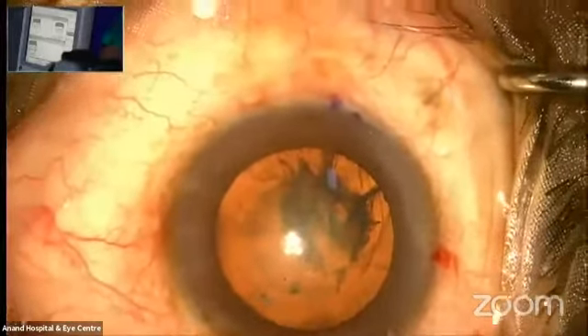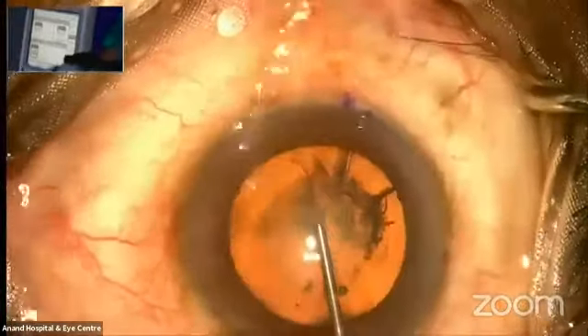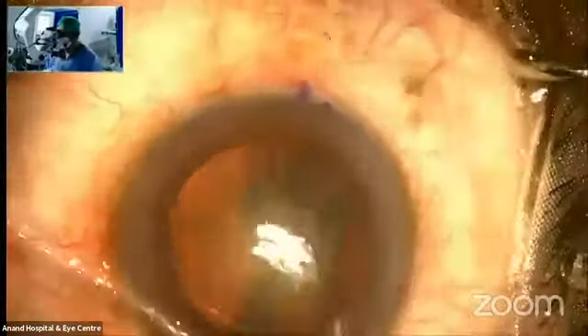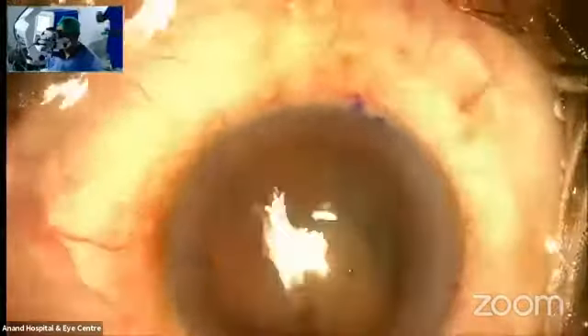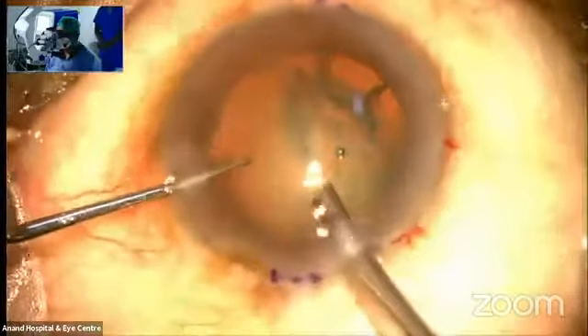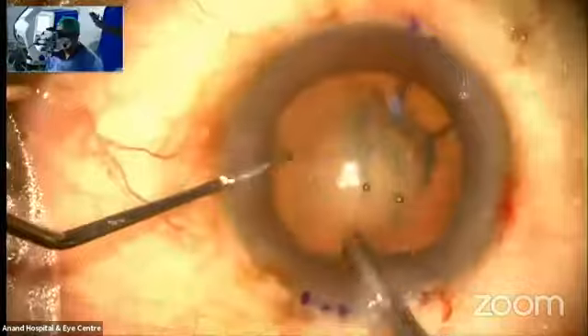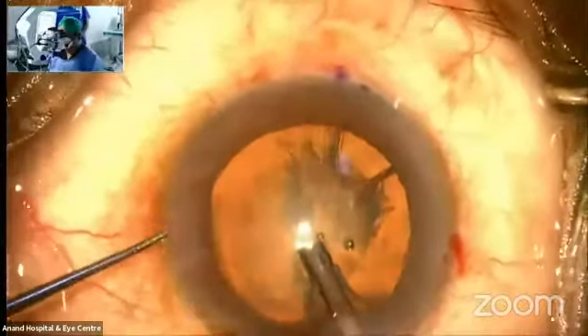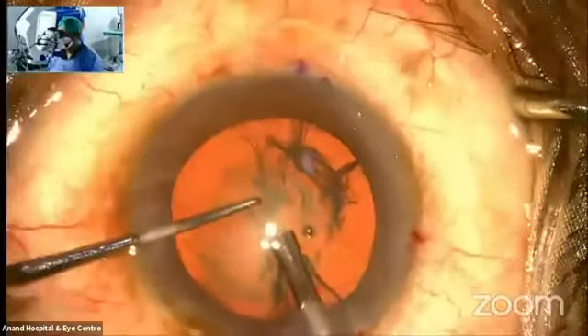I've done a hydrodissection — you could see the fluid wave passing — and I push in viscoelastic. This is the handpiece, the curved tip, and this handpiece is common for both anterior and posterior segment where you can do a phaco-frag and anterior segment phaco surgery as well. The settings: 300 is the vacuum I'm using on a venturi system, and 30 is the power.